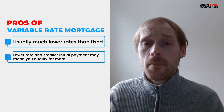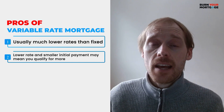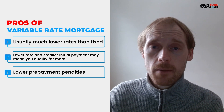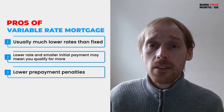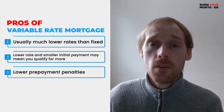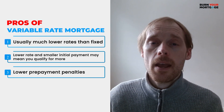The third benefit of variable rate mortgages, and this is a huge one, is that variable rate mortgages almost always come with lower penalties than fixed rate mortgages. When you break a variable rate mortgage, typically your penalty is only three months of interest — whereas, as mentioned earlier, if you have a fixed rate mortgage, the penalty can end up costing you an arm and a leg.